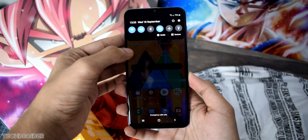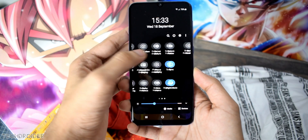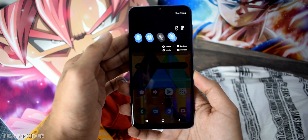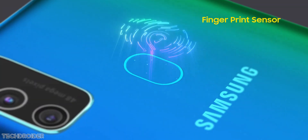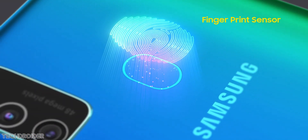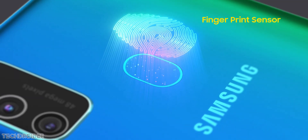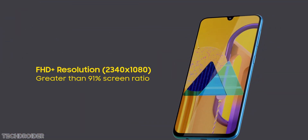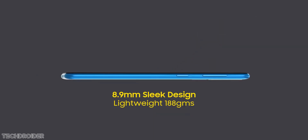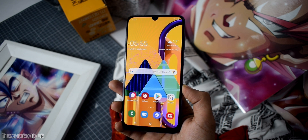Samsung has also done some changes in the design. The M30s features a 6.4-inch Super AMOLED screen, which is impressive. The back has new color options with gradient finish which looks super gorgeous. They have also changed the camera design. And despite having such a huge battery, it is just 8.9mm thick and weighs just 188 grams.